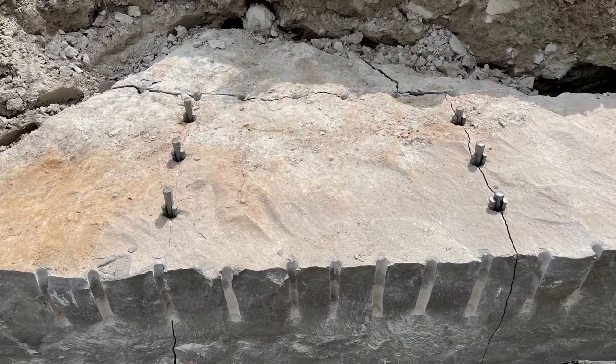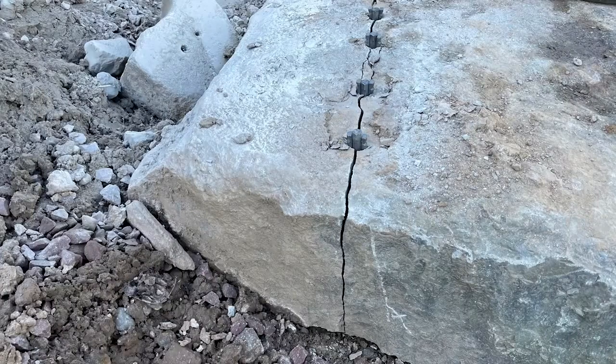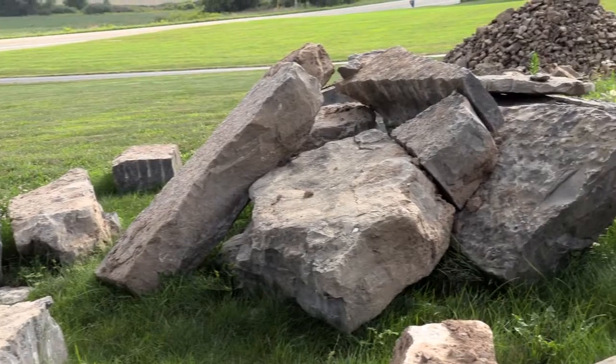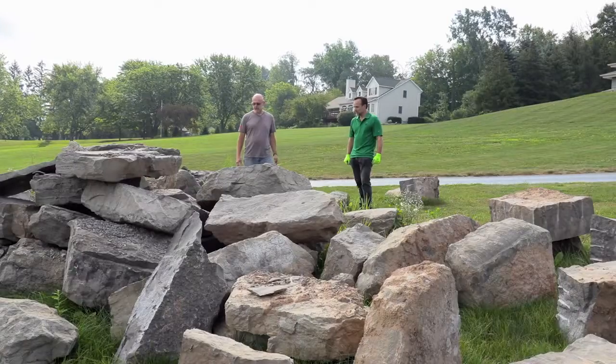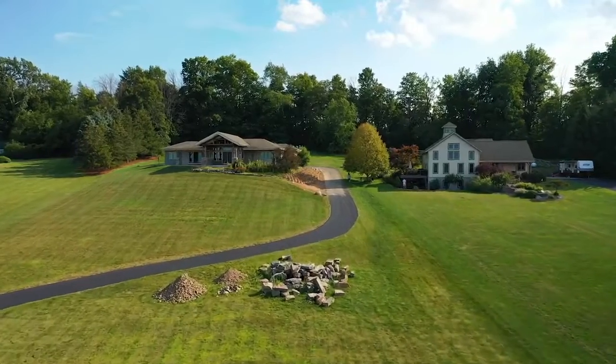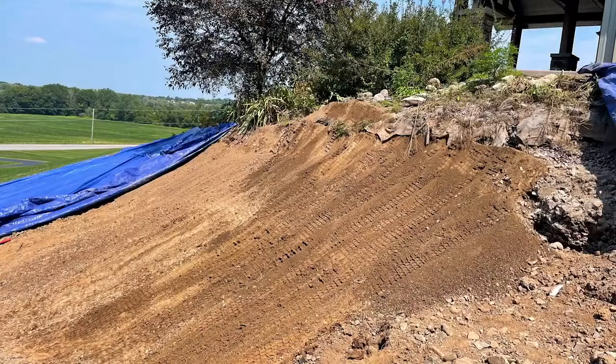At that point, I started taking all the old boulders out, which was a challenge. My tractor will only carry 2,500 pounds, and some of those boulders were upwards of 5,500 pounds. I think the largest one I took out was four foot by six foot by a foot and a half thick of solid granite.